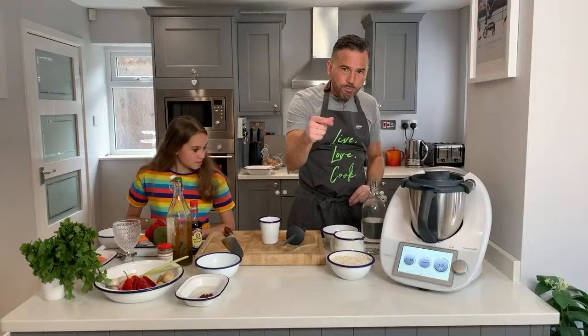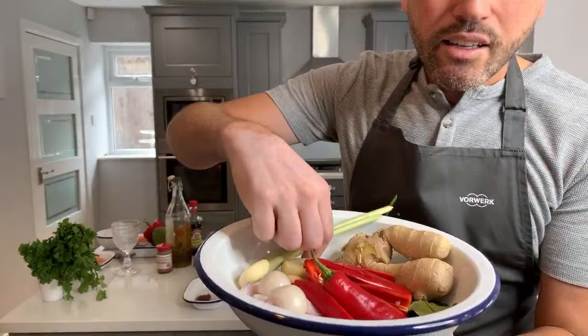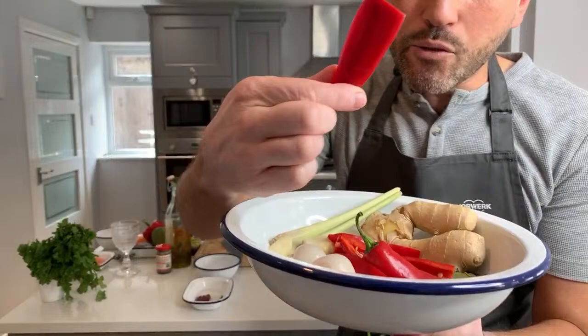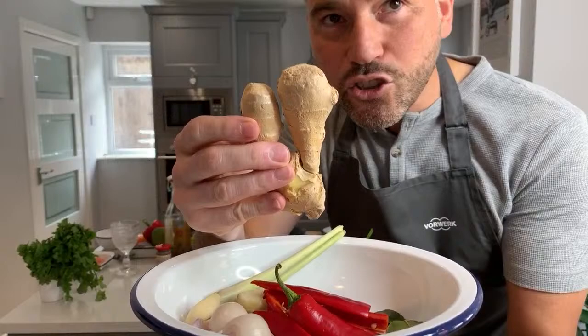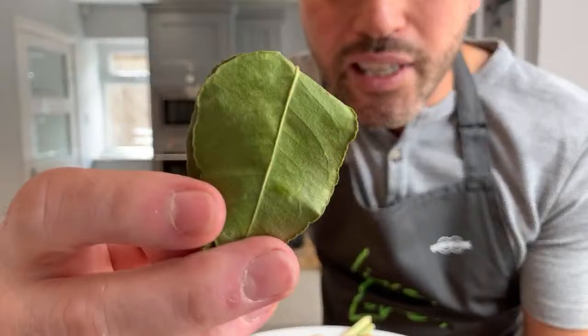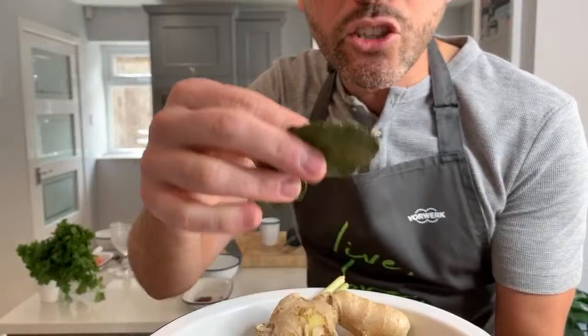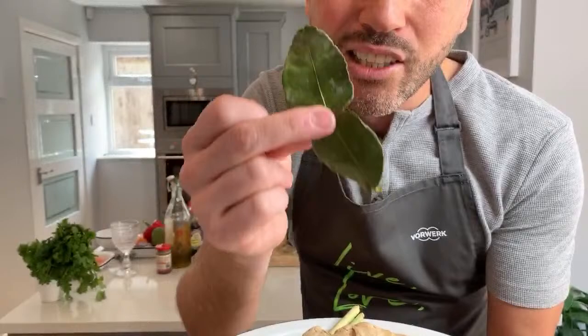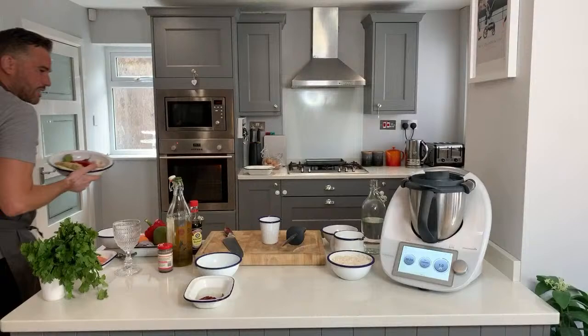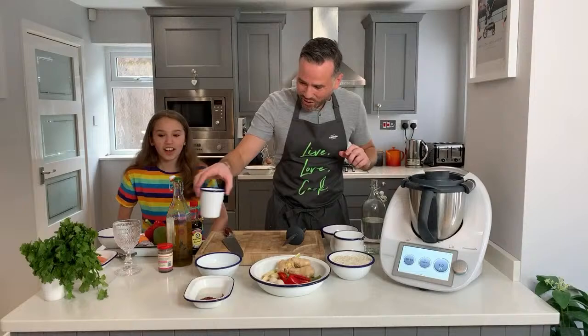Once these spices have had a chance to toast, we're going to blitz them - one minute, speed ten - to grind them right down. Let me show you the rest of our curry paste ingredients while that's happening: we've got some beautiful lemongrass, garlic, shallots, spicy chillies, and fresh ginger. There are also kaffir lime leaves - you can get these in Asian supermarkets, or if you can't find them, use lime zest instead.